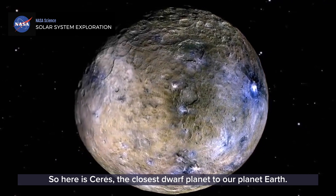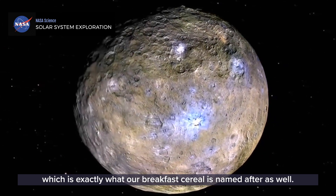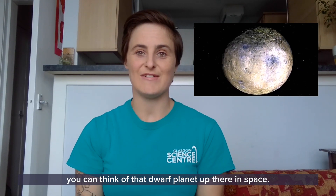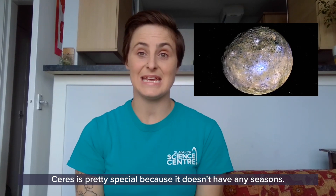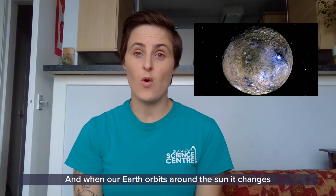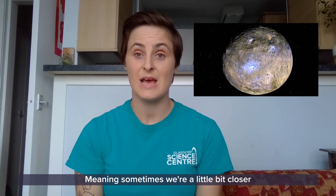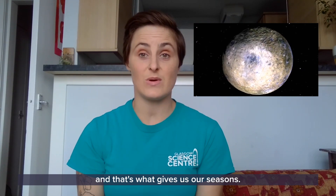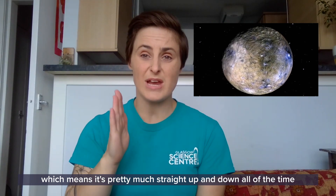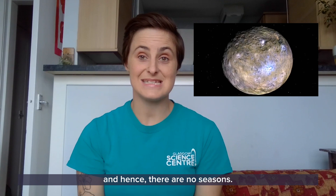Let's start with Ceres — the closest dwarf planet to our planet Earth. It is named after the goddess of grain and harvest, which is exactly what our breakfast cereal is named after as well. So next time you are having your breakfast, you can think of that dwarf planet up there in space. Ceres is pretty special because it doesn't have any seasons. Here on Earth, we have seasons because of the tilt of our planet, which is about 23 degrees. Ceres doesn't really have much of a tilt at all — it only tilts 4 degrees — which means it's pretty much straight up and down all of the time, there's not much variation in its distance from the sun, and hence there are no seasons.